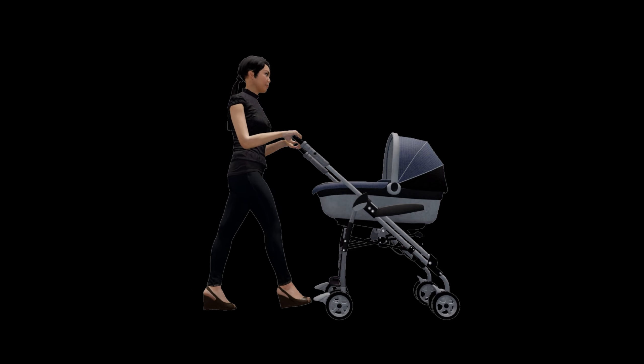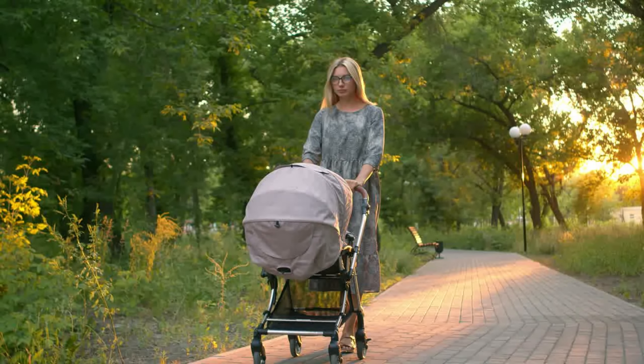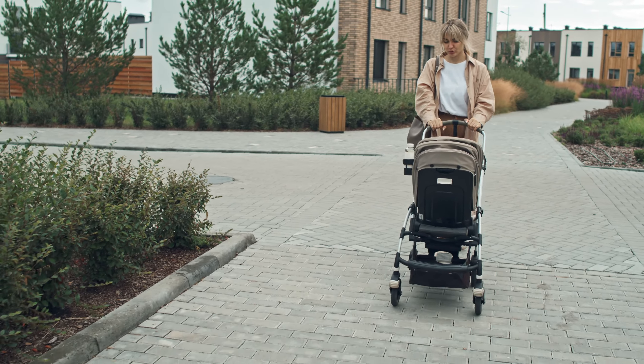Hey there parents and soon-to-be parents, ready to embark on the coolest journey of parenthood with the best baby stroller 2024. Join us on this adventure as we discover the warmth, comfort, and style wrapped up in these amazing strollers. I've curated my top picks that will make your parenting life a breeze. From smooth rides to easy folds, these strollers have got it all.